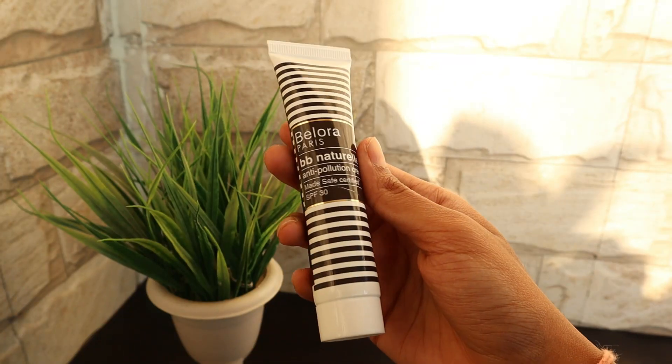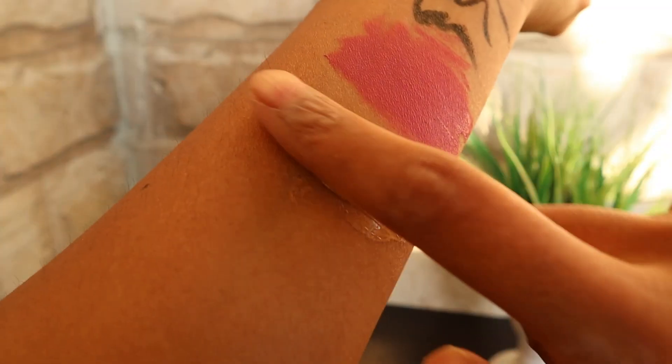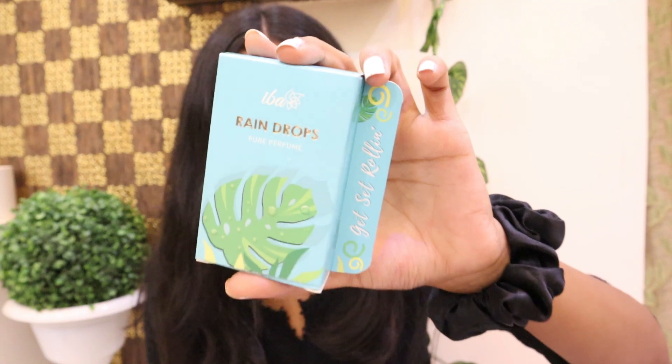The next product is again from Bellora Paris — it is their BB Natural Cream. Bellora Paris is the first Made Safe certified makeup brand across Europe and Asia, and that is why I wanted to give these products a try.